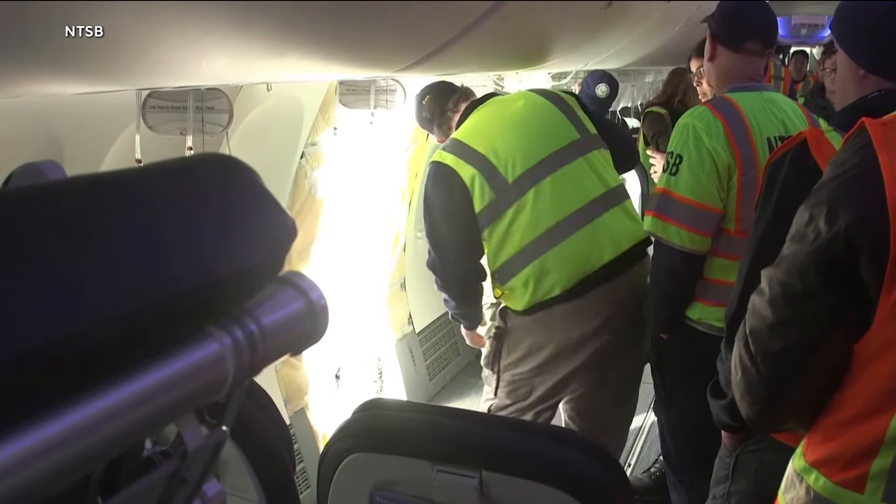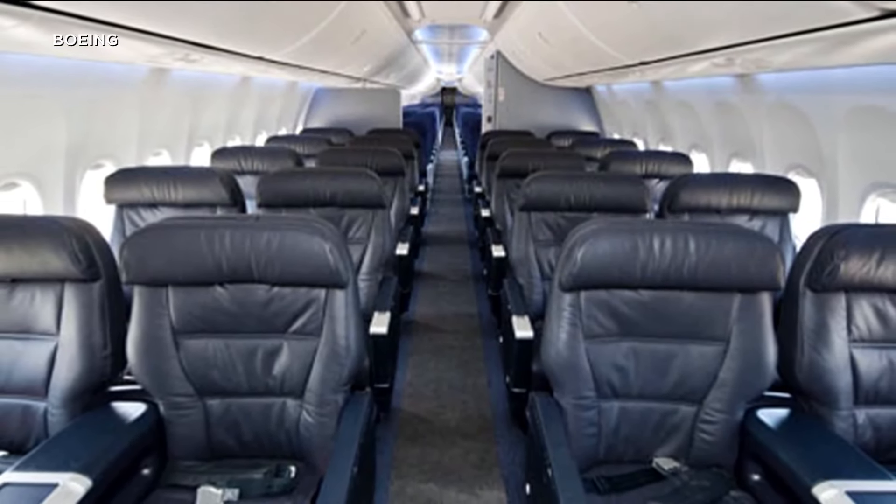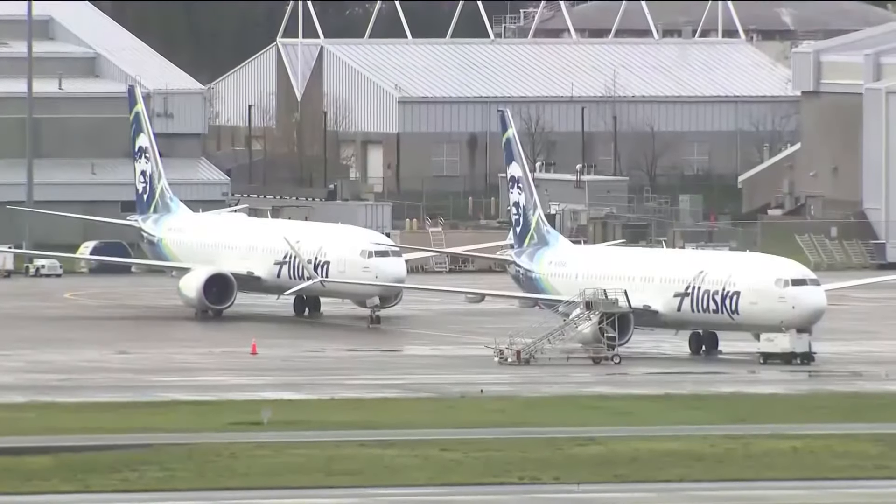That plane is grounded across the country, but there are about 380 of the 900ERs in the country, mostly operated by Delta, United, and Alaska Airlines.